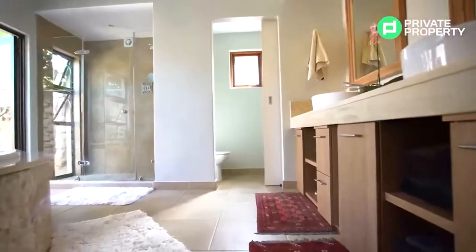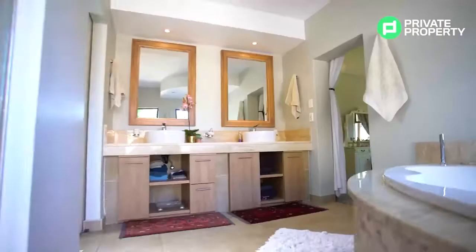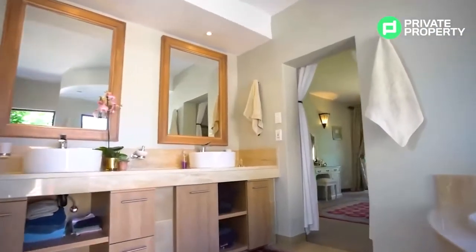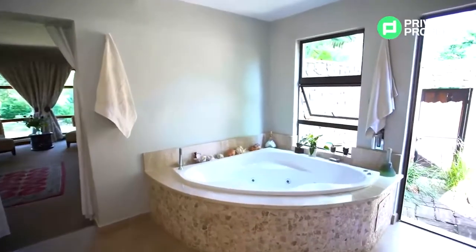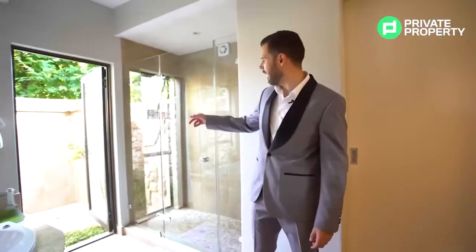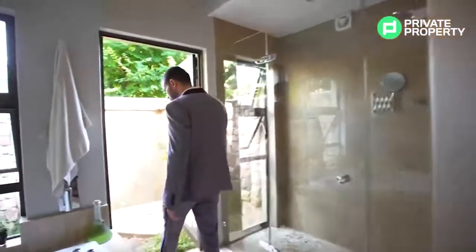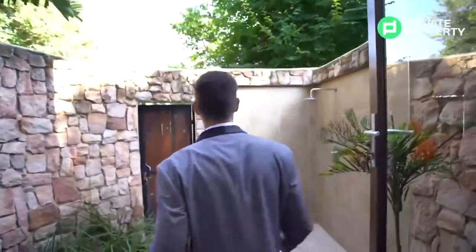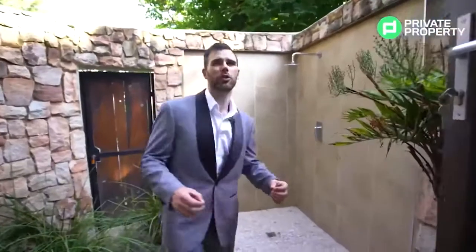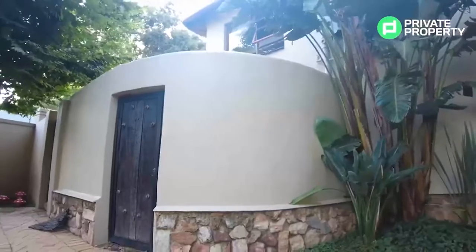Leaving the master suite we come into the en-suite bathroom. To my left, double vanities that should stop a lot of fighting in the morning. On my right, a very luxurious jacuzzi bath, as well as a double-spaced shower. If you look closely in that shower, there are beautiful windows giving you the view of the outside private garden. With these super-high walls, it offers a lot of privacy — a little oasis, a bubble away from the outside area.